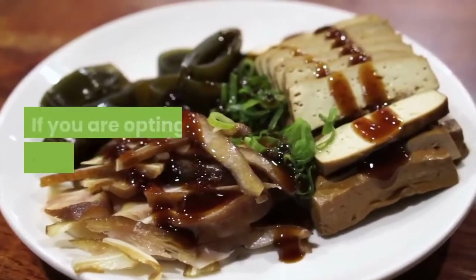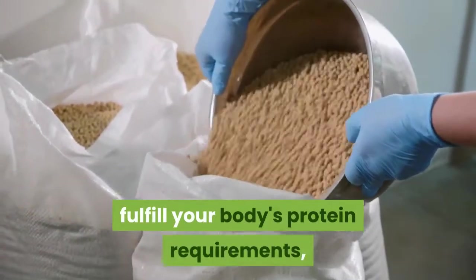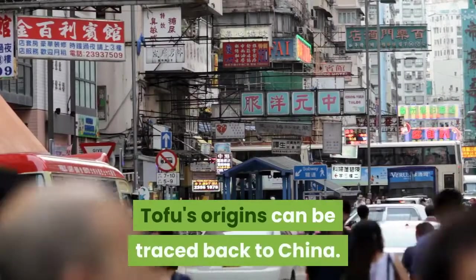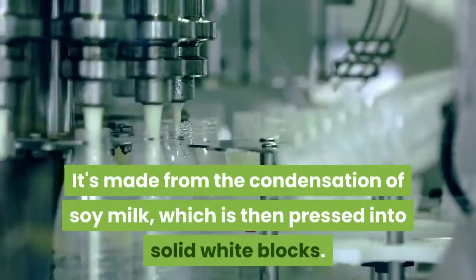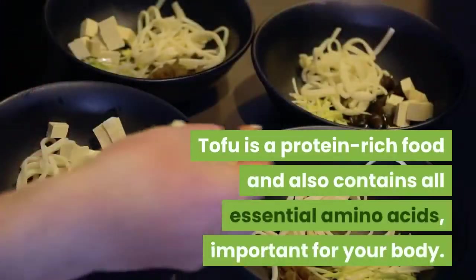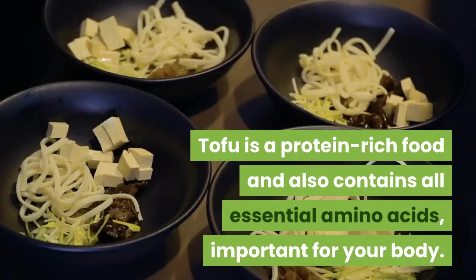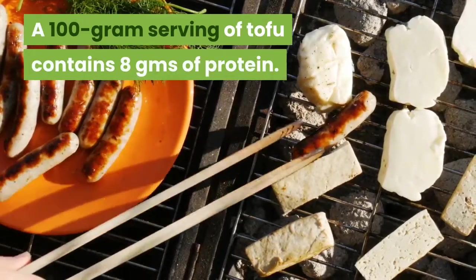3. Tofu. If you are opting for a vegetarian diet to fulfill your body's protein requirements, soy products can be your best bet. Tofu's origins can be traced back to China. It's made from the condensation of soy milk, which is then pressed into solid white blocks. Tofu is a protein-rich food and also contains all essential amino acids important for your body. A 100-gram serving of tofu contains 8 grams of protein.